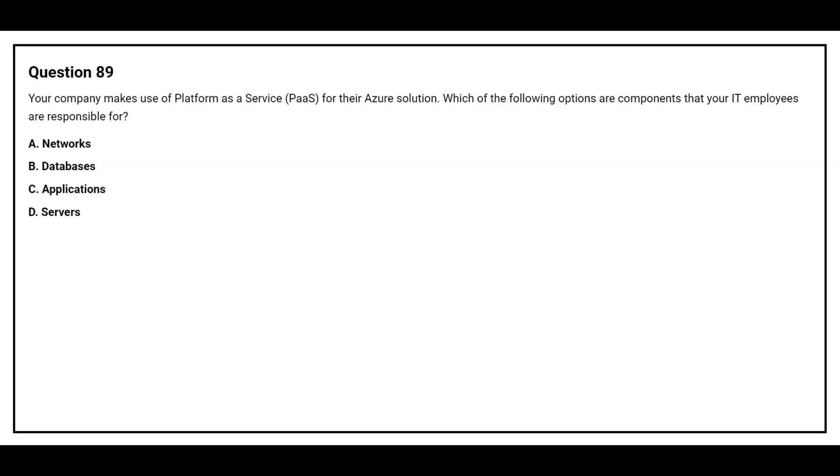Question number 89. Your company makes use of Platform as a Service for their Azure solution. Which of the following options are components that your IT employees are responsible for? Option A: Networks. Option B: Databases. Option C: Applications. Option D: Servers. The correct answer is Option C, Applications.